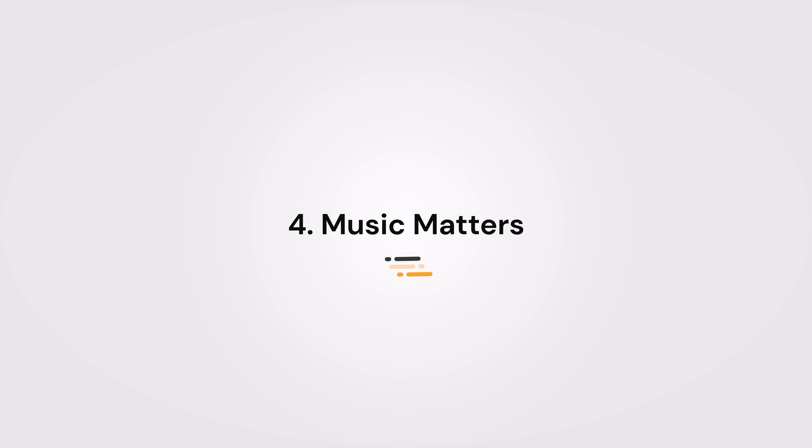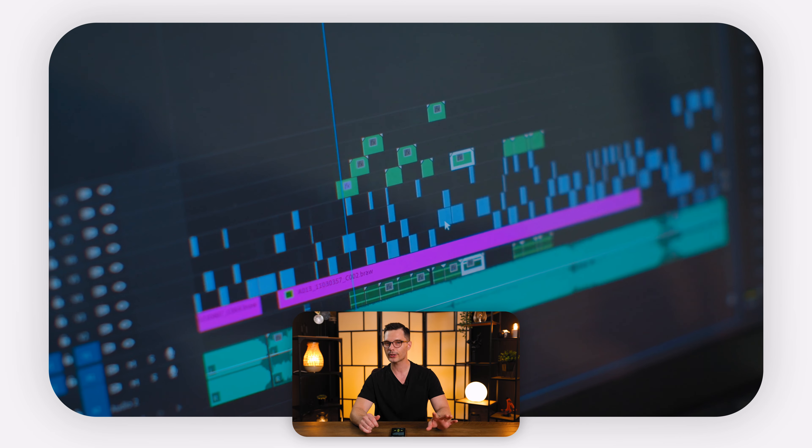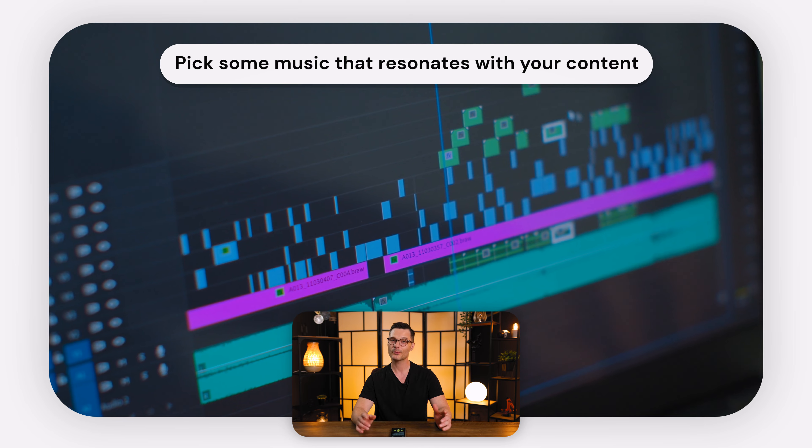Number four: music matters. Choose a catchy, on-brand tune that sets the mood. Music can be a powerful emotional trigger, so pick something that resonates with your content. But remember, volume control is crucial — you don't want to blast your viewers away. Your background music should complement your intro, not overshadow it.